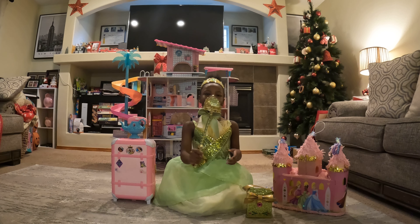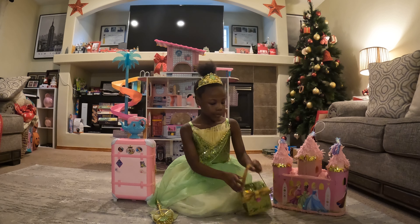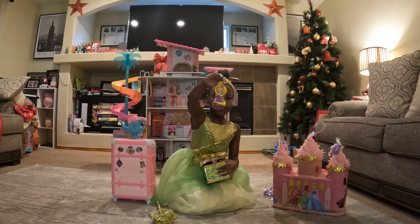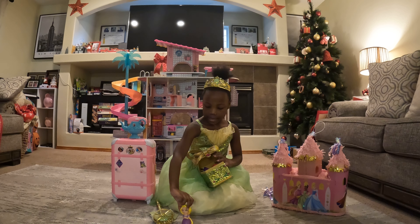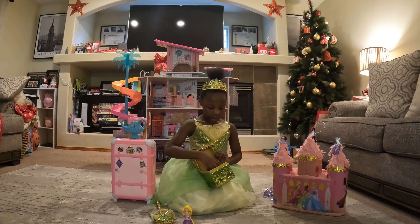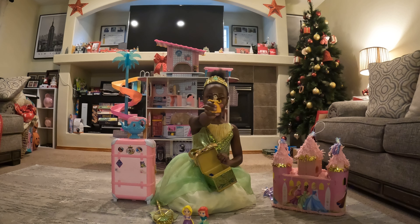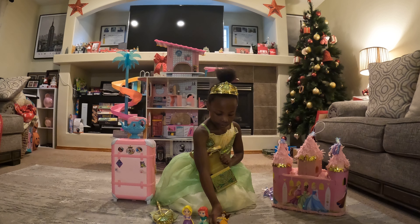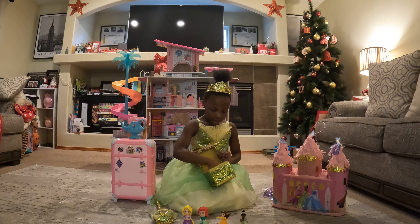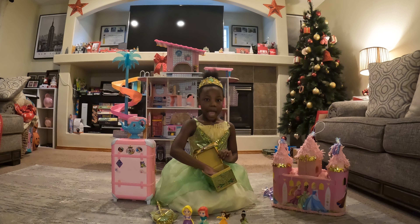As you can see, my wand light turns on. First we're going to be showing off what's in my box — we have this princess, we have Ariel, we have Belle, we have Tiana, we have Jasmine.